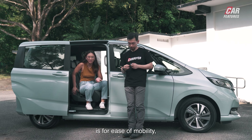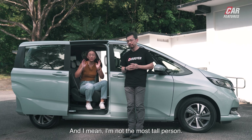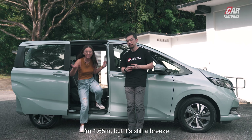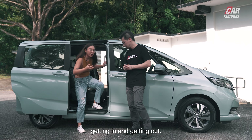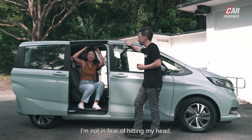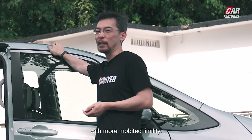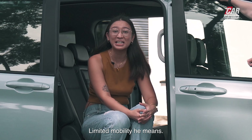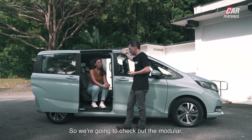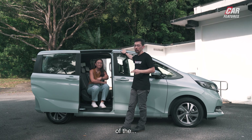The whole point of sliding doors is ease of mobility — getting in and out of the car. I'm 1.65 metres, and it's still a breeze getting in and out. I don't have to stoop down and I'm not in fear of hitting my head. It's really good for people with limited mobility. We're going to check out the very modular interior of the Freed.